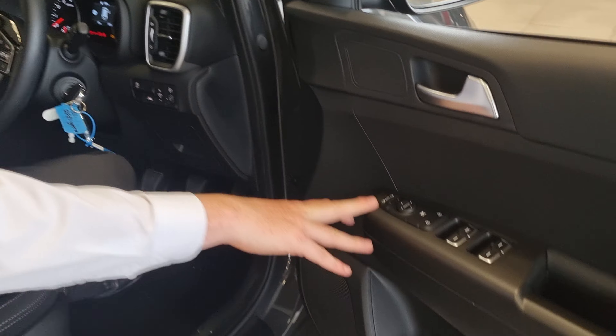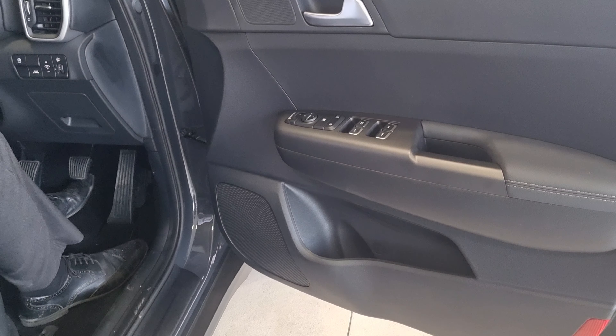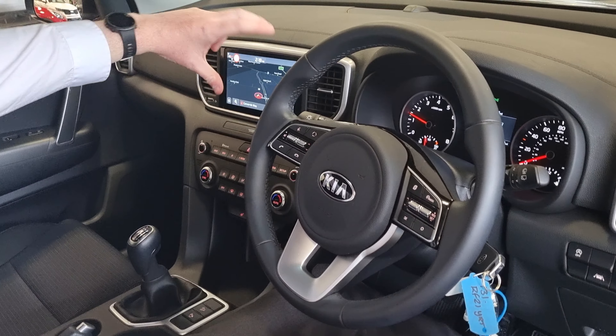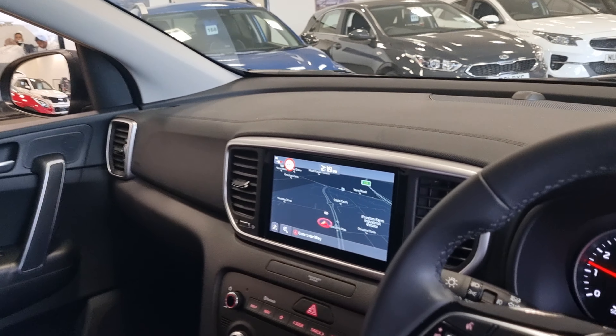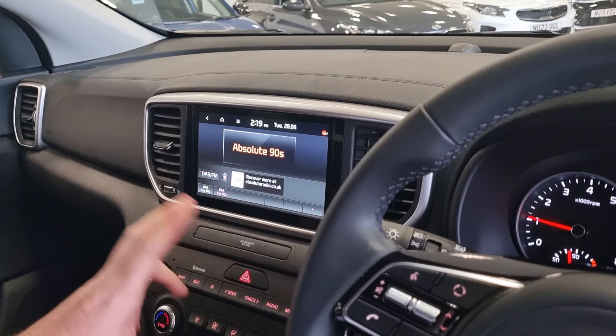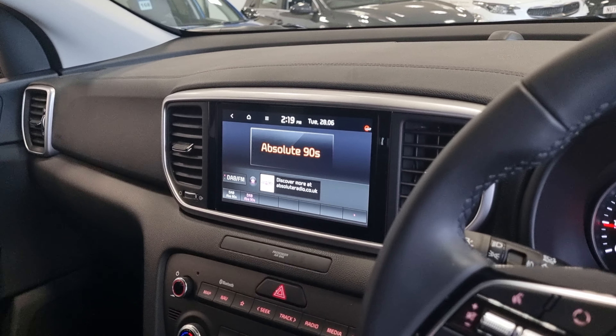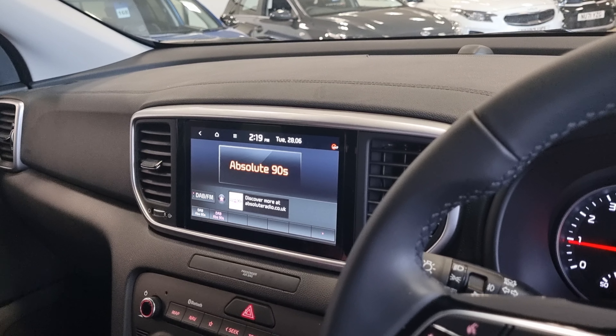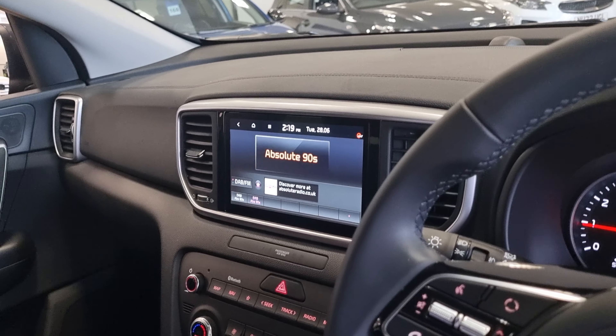Interior-wise, you've got four electric windows and electric adjustment on the door mirrors. Here's your main touchscreen system — I've just set the car up. You've got your full-screen sat-nav, your DAB radio, and Bluetooth streaming. You can incorporate your mobile apps as well, so things like Apple CarPlay and Android Auto. If your phone has that compatibility, it'll work absolutely spot-on for you.